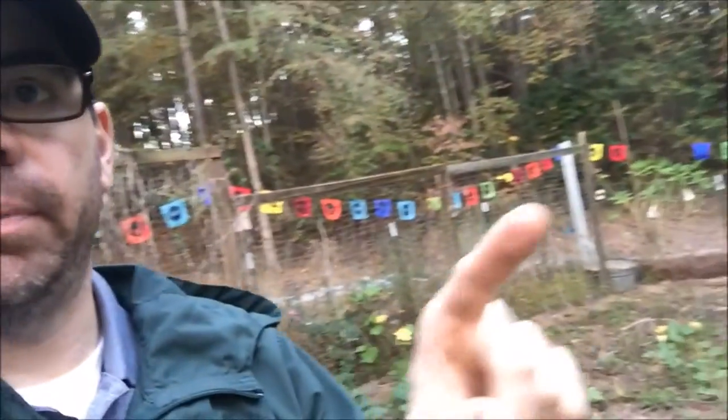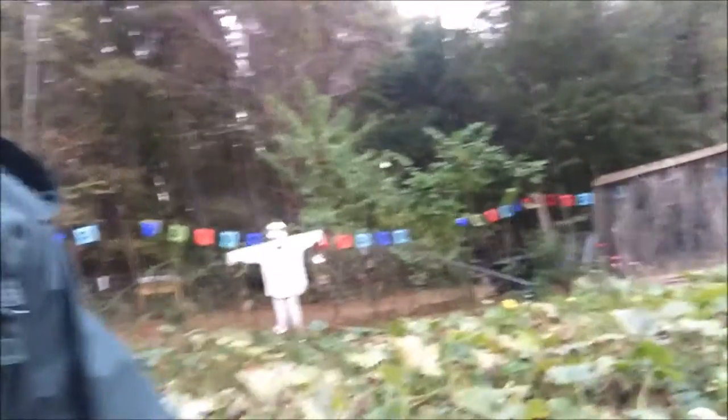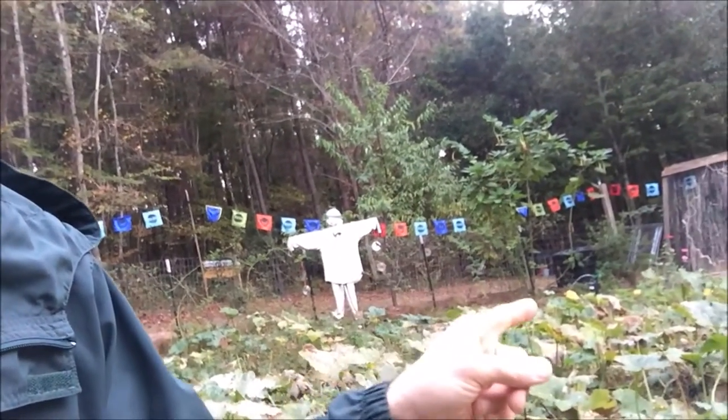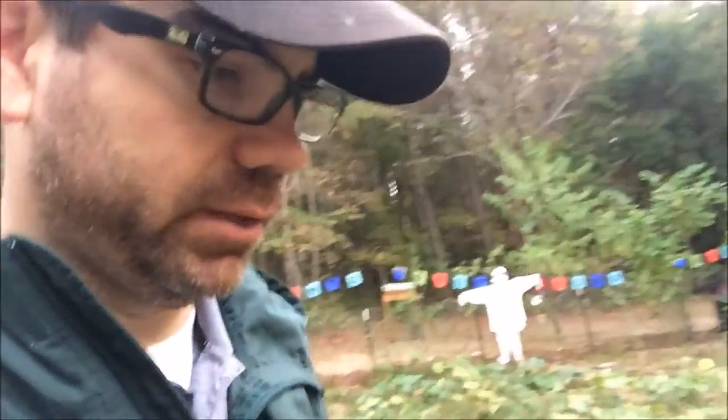If y'all have any tips to keep deer out of your garden please let me know in the comments below. Right now I put these prayer flags around the garden — I think it might be working, plus they look cool. I also put one of those automatic sprinklers in here too. Between the flags and the sprinkler, I think it's working.